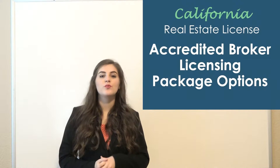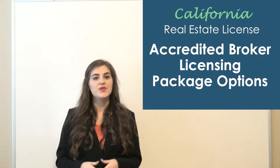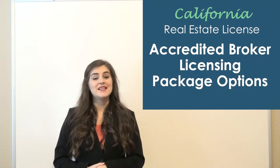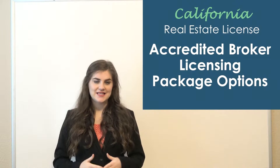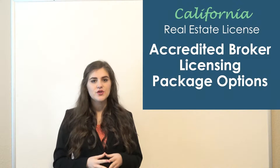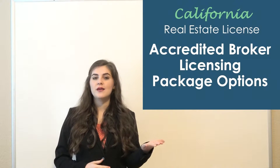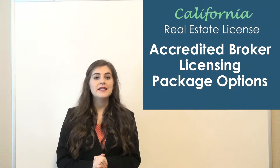We'll cover the whole pricing spectrum with Accredited Real Estate Schools, including the course requirements as well as differing levels of exam preparation. To obtain your license as a broker in California, you have to have eight courses to be eligible to apply to take the state exam. You also have to have either two years full-time real estate experience within the last five years, or a four-year degree with a major or minor in real estate. Both the eight-course requirement and the experience requirement have to be met.